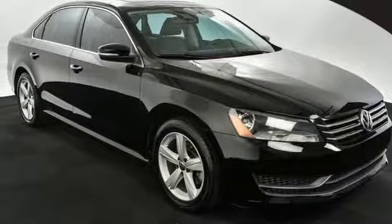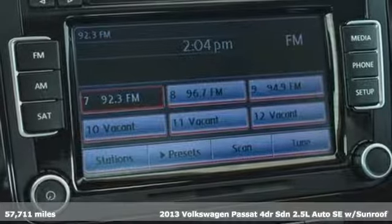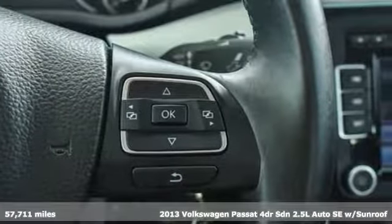It's a 2013 Volkswagen Passat. Wanted: serious drivers with families. You supply the family. The Passat supplies the fun.